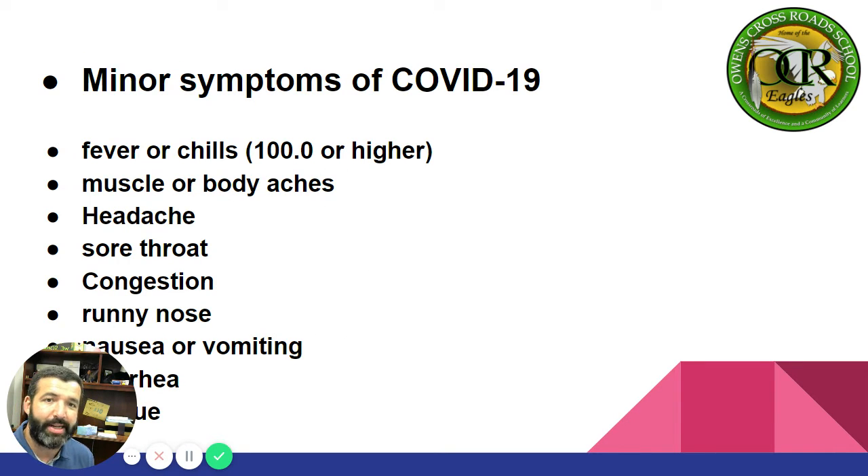Minor symptoms of COVID-19: fever or chills 100.0 or higher, muscle or body aches, headaches, sore throat, congestion, runny nose, nausea or vomiting, and diarrhea.